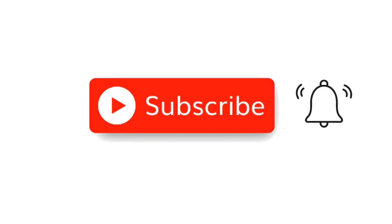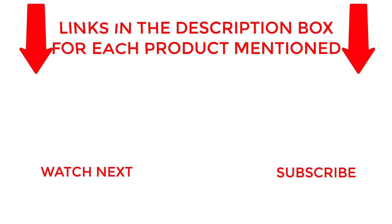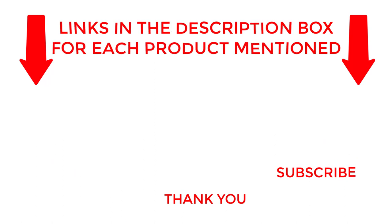That's all from my end. I make helpful videos daily so do subscribe to my channel. If you need more information about these products, do check out my description. Stay updated with our cool products as it will make your life much easier. Thank you.